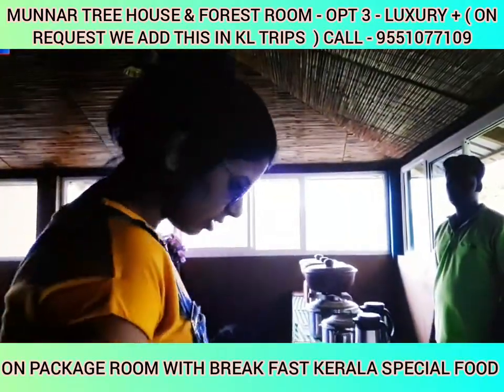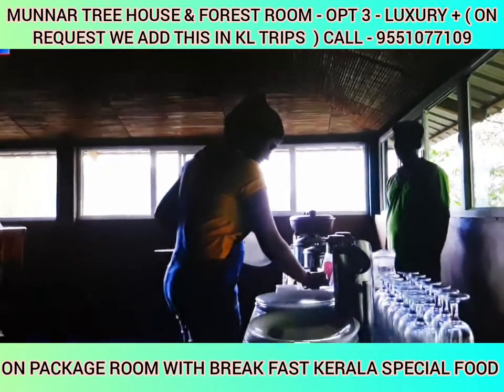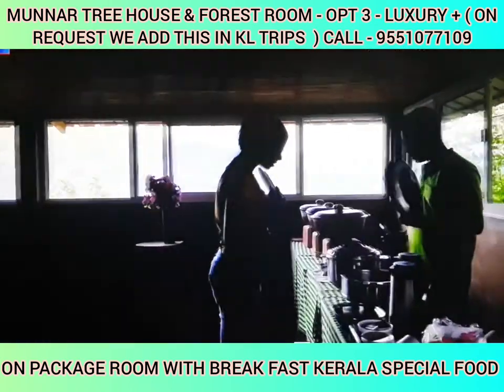In the morning, breakfast is served. The breakfast includes authentic traditional food: puttu, kadala curry, and appam. This treehouse is very famous for its traditional food.